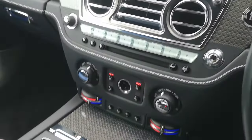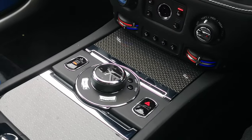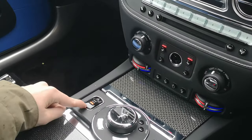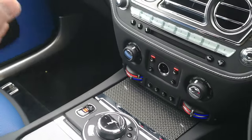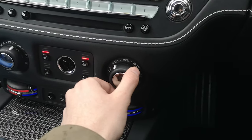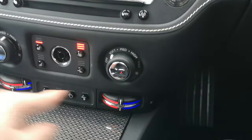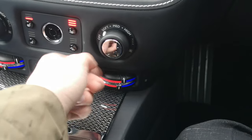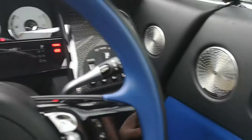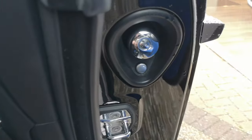There are controls for raising and lowering the Spirit of Ecstasy on the bonnet. Climate controls and seat controls are also within easy reach. And there's your umbrella — very handy when the weather's like this.